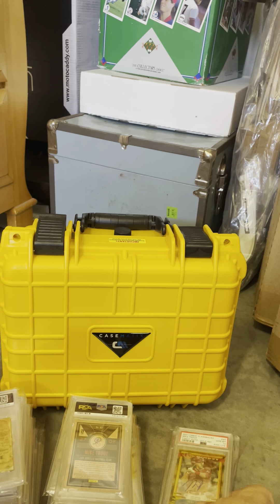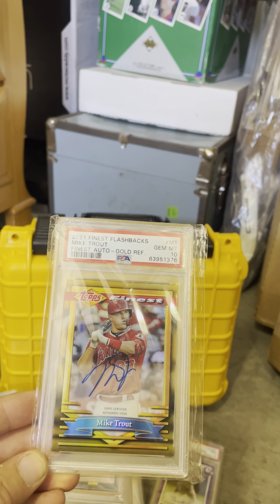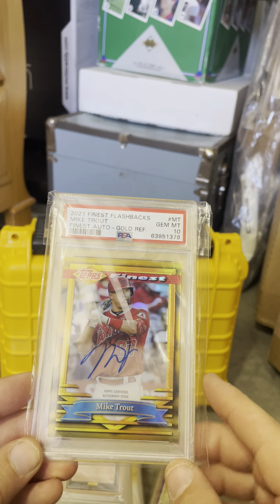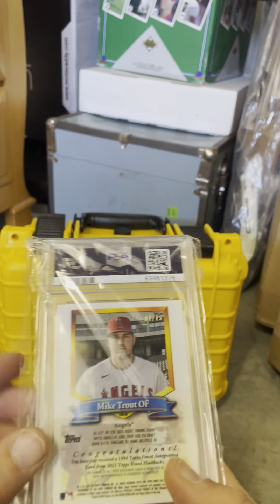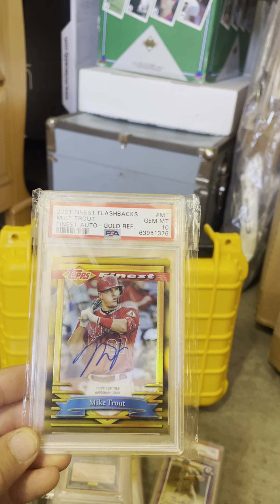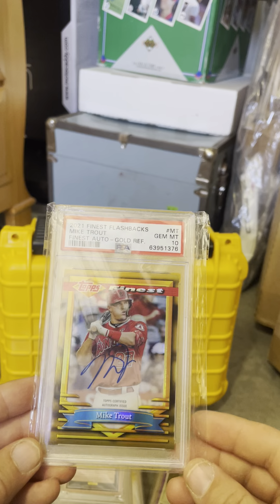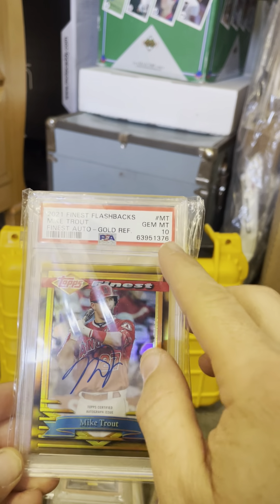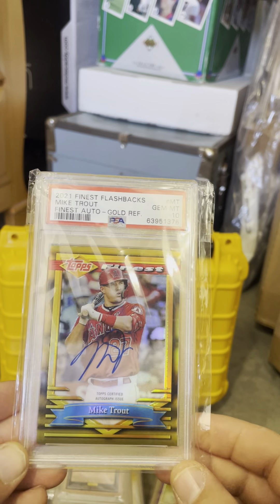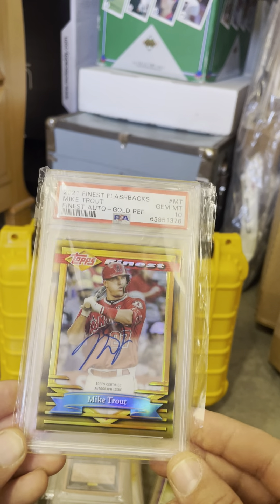I think this is the biggest pull I ever had. It was a redemption out of 2021 Finest — Mike Trout gold auto on card, 1 out of 15. I was so nervous when they sent this card to me. It wasn't signature required or insured or anything — I was freaking out that it was going to get stolen somehow. Got it, sent it to PSA, gambled, and got the PSA 10. I don't know the value of this card, and it doesn't matter — I don't see myself selling it. It's the best pull I ever had.